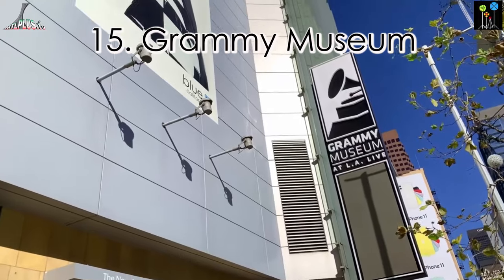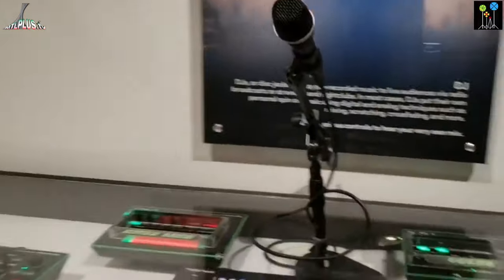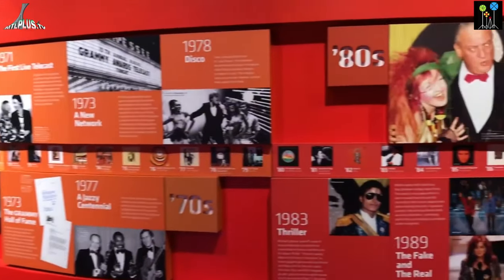Grammy Museum is an interactive museum. You can play music, sing a song, see past winners and learn all about the music world.